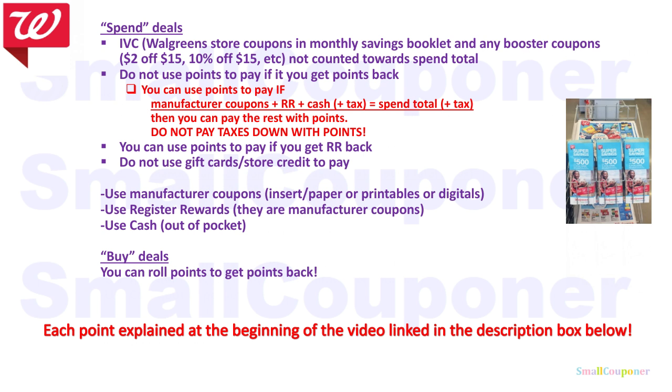Since this is a Spend $20 Get 5,000 Points deal, we will only be focusing on the first two bullet points and the third bullet point. IVCs are Walgreens store coupons in the monthly savings booklet, usually located at the front of the store near the weekly ads. Any booster coupons such as $2 off $15 or 10% off $15 are not counted towards the spend total. Make sure that you subtract any IVCs or booster coupons from your spend total, and your spend total must meet the booster coupon — in my case, a $20 spend total.